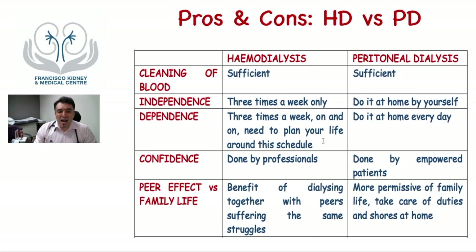Both therapies are equally good at cleaning the blood. Some people say peritoneal dialysis gives you independence because you can do it at home by yourself. But for others, hemodialysis being done only three times a week means independence because they have four days a week free from therapy. Conversely, doing peritoneal dialysis every single day can feel like dependence for some, while others feel the fixed hemodialysis schedule — three times every week, with all plans built around it — is what feels like dependence.